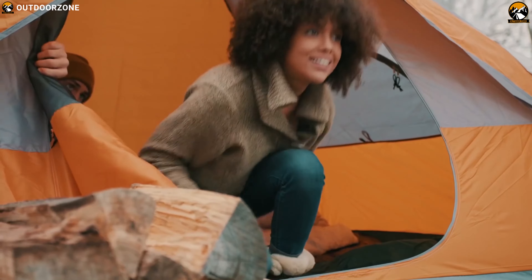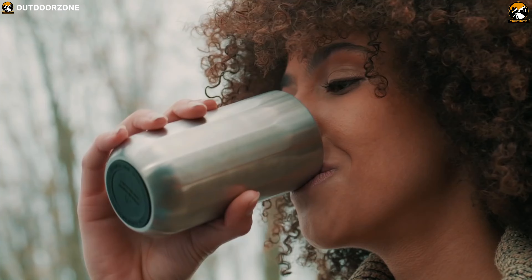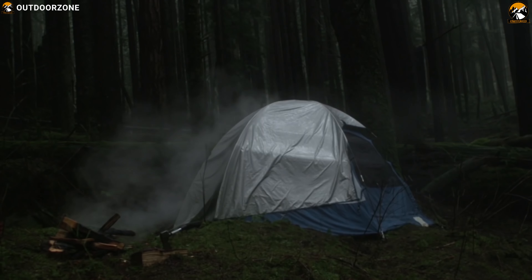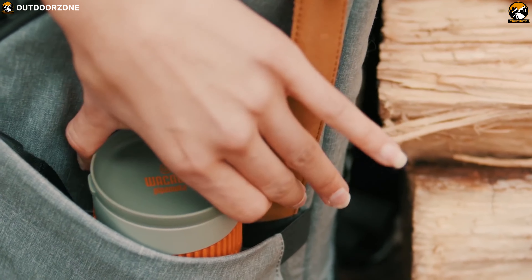No matter where you happen to be, where you set your time for camping, a hot cup of coffee is the first thing that gets you going. Even though electricity is not always available if you are camping outdoors, you can still enjoy a fresh cup of coffee if you bring a portable coffee maker with you.